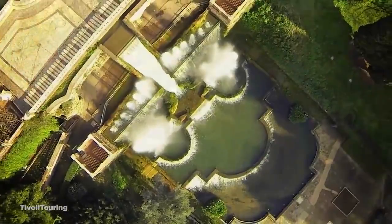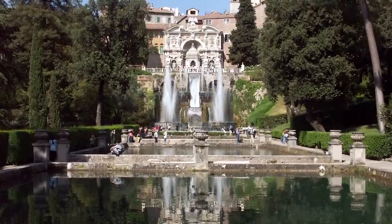Number 15: Villa d'Este. Located in the town of Tivoli, Italy, Villa d'Este is a huge estate that dates back to the 16th century. The villa itself is now a UNESCO World Heritage Site, but for many visitors the real appeal is in the gardens, which are some of the most ornate and lavish you'll find anywhere in the world.